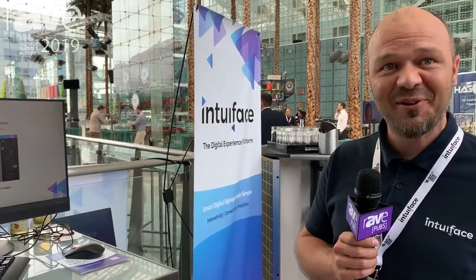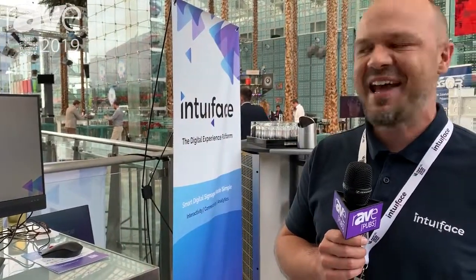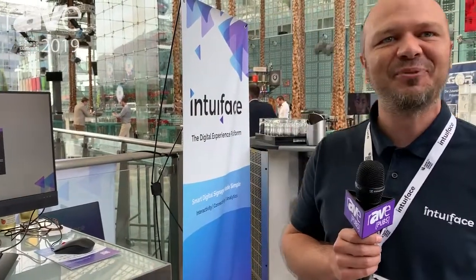You can visit us at www.intuiface.com for more information, and of course I'd be glad to explain how it works, what we do, and all the beautiful success stories that we have in the industry. Thank you very much.